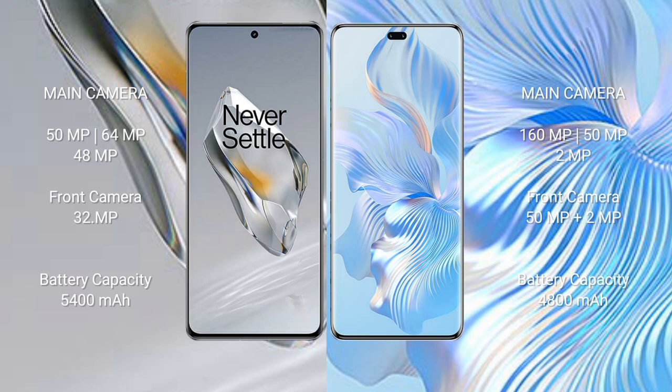Honor 80 Pro also has a dual front camera of 50MP plus 2MP. OnePlus 12 has a 5400mAh battery with 100W fast charging support. Honor 80 Pro has a 4800mAh battery with 66W fast charging support.